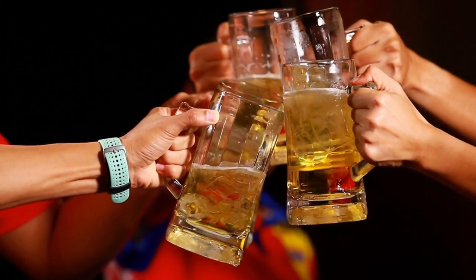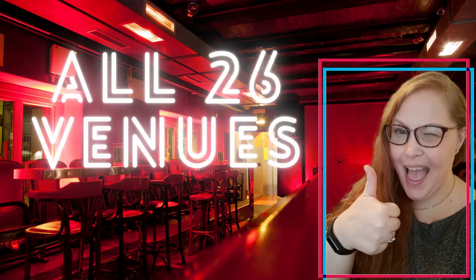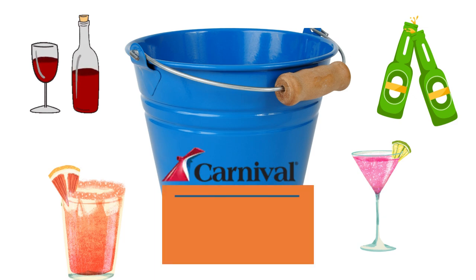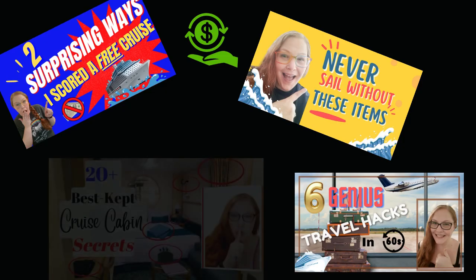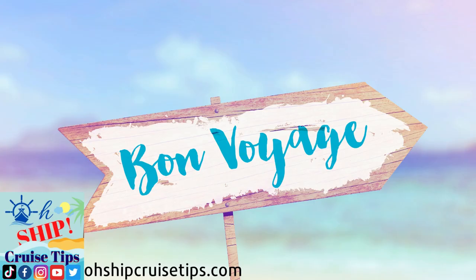So are you feeling thirsty yet? Well, I know I am. You've successfully made it through all 26 Carnival bar venues. Did you happen to spot any drinks you're adding to your Carnival cruise bucket list? Let me know in the comments below. And of course, remember to please drink responsibly. Thank you so much for watching — go ahead and hit up one of my other videos to learn some money-saving tips, cruise cabin secrets, or products you need to bring. Until next time, Bon Voyage!